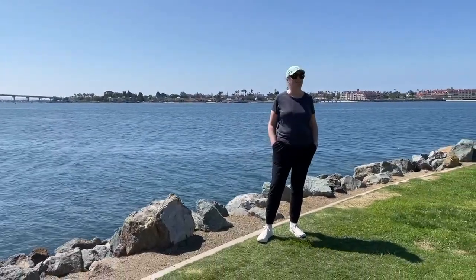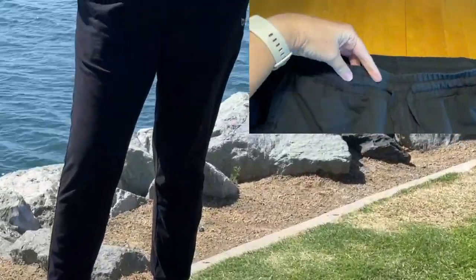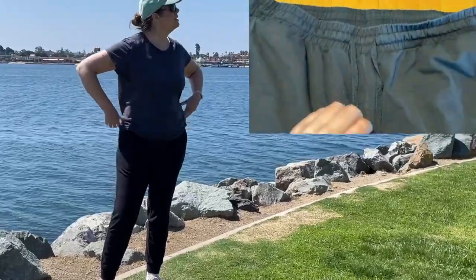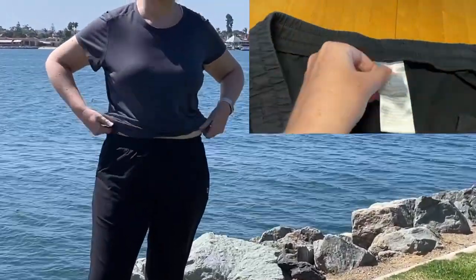I am wearing the Bayleaf joggers. I use these for walking or just for lounging around the house. They are super comfortable. They have an elastic waistband and also a tie string. They have two side pockets as well as one back pocket.